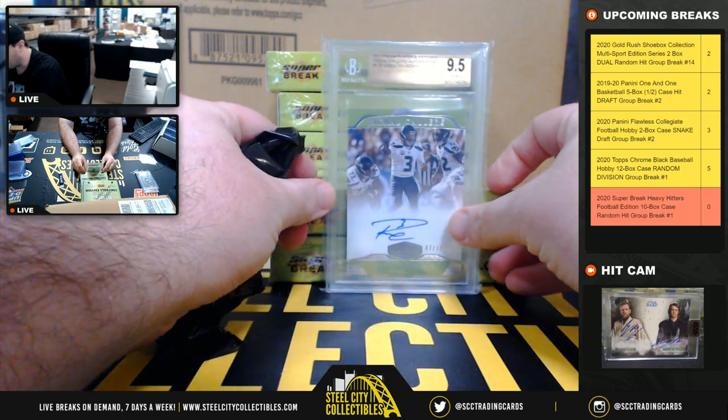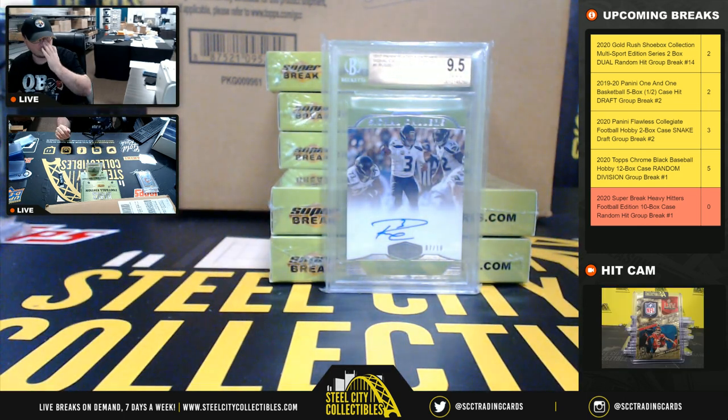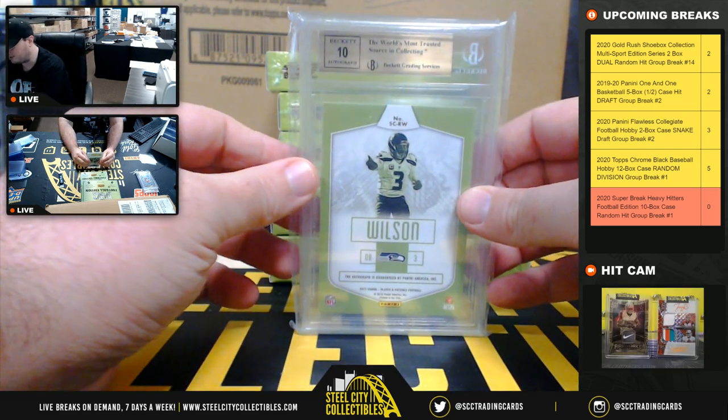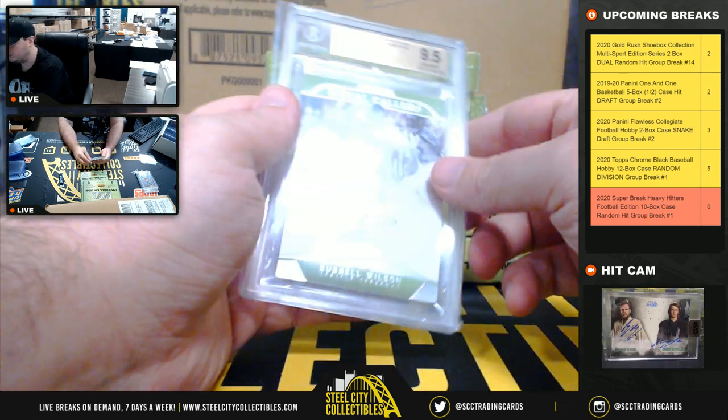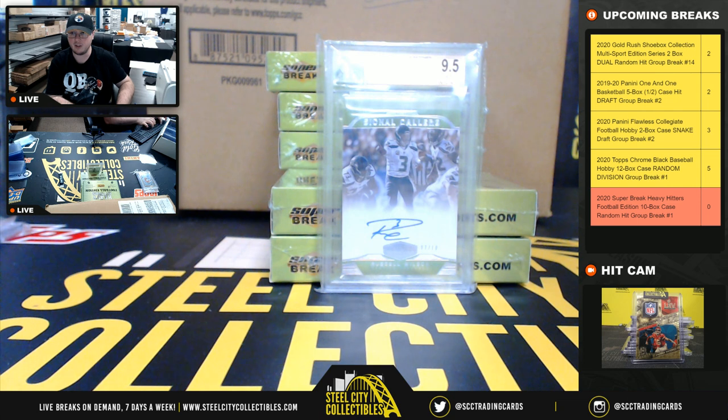Oh, nice hit right there — 2017 Plates and Patches Signal Colors, Russell Wilson Autograph. It's numbered 7 of 10. That's a Beckett 9.5 grade with a 10 grade on the auto. Beautiful hit there on the Russell Wilson.